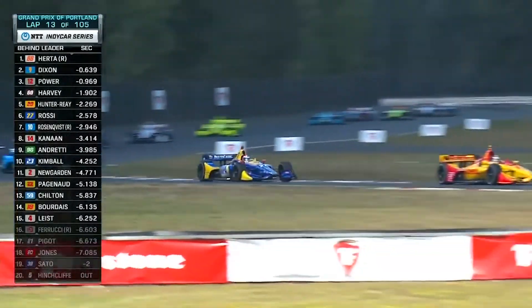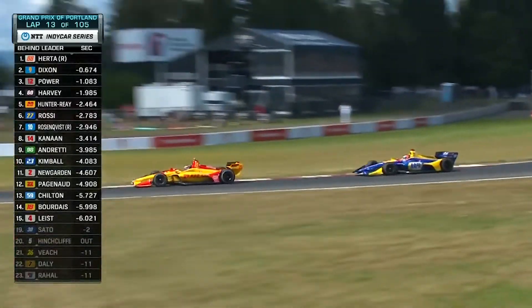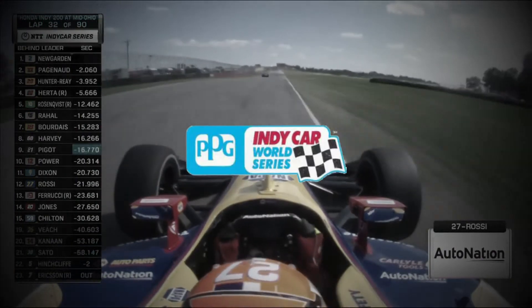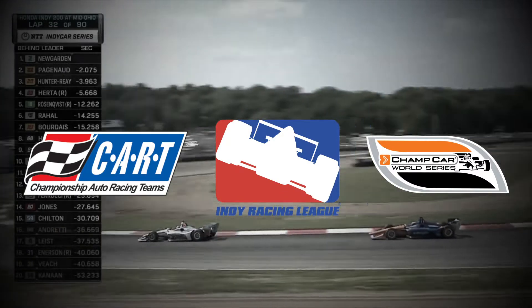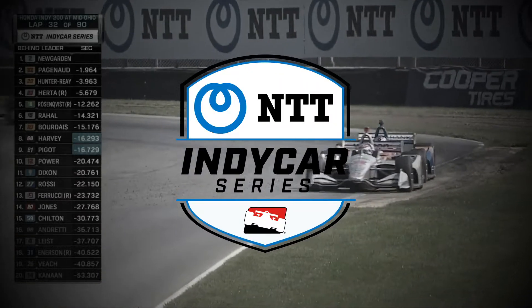IndyCar is an American open wheel racing series. It's literally referred to as open wheel because the wheels are on the outside of the car. The NTT IndyCar series has taken many forms over the years — from USAC to the PPG IndyCar series, Cart, the IRL, Champ Car, etc. But we won't get into all those confusing specifics. Right now, all you need to know is that it's called the NTT IndyCar series.